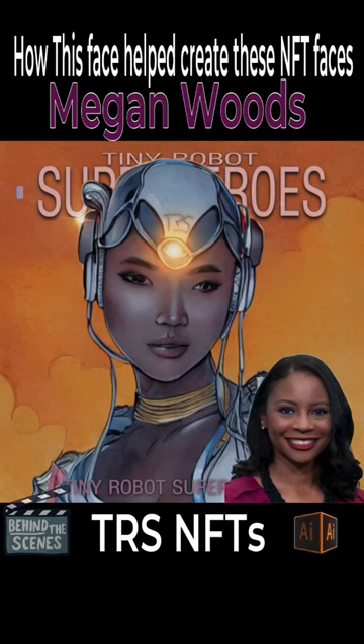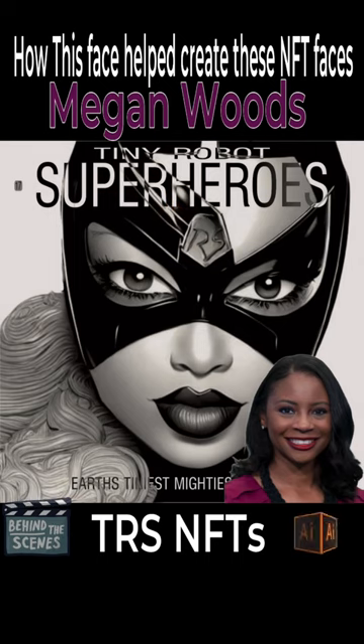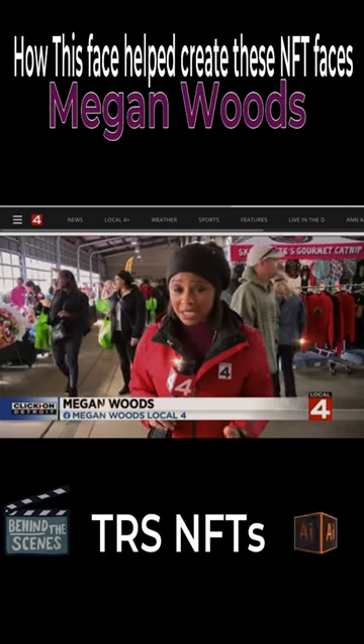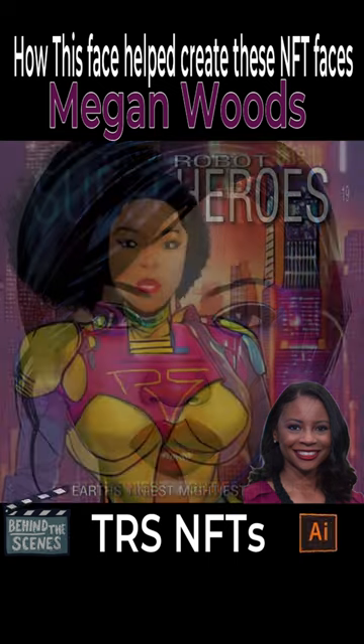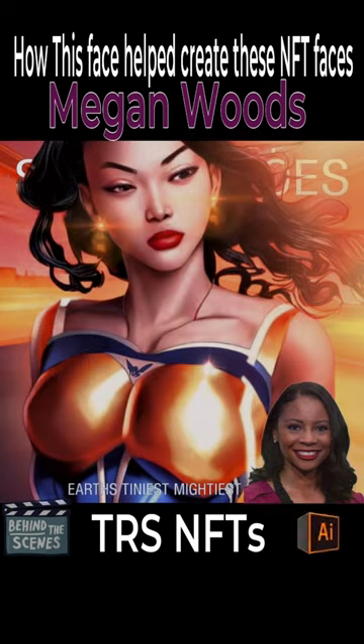When I create the TRS NFTs, the faces I use multiple seed faces. It doesn't look exactly like her because her face was not the only one. I use several faces for one face so that the characters can truly be someone who never existed.